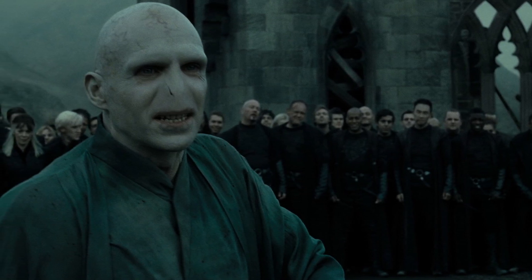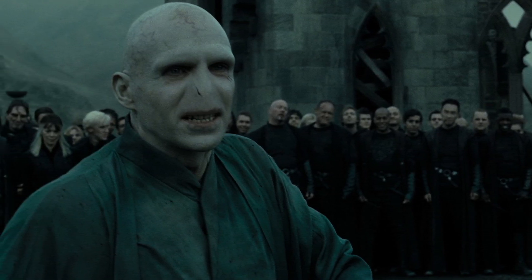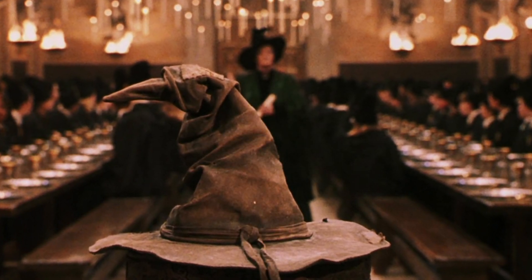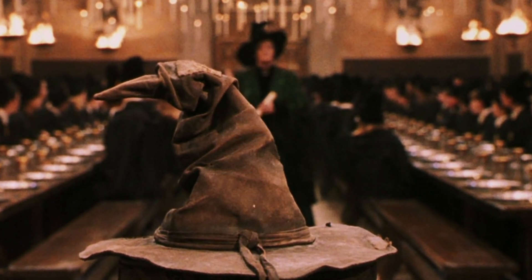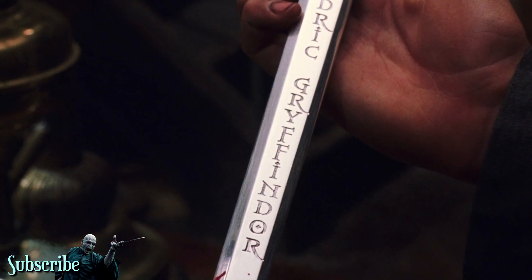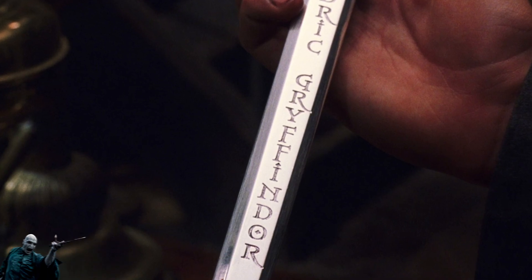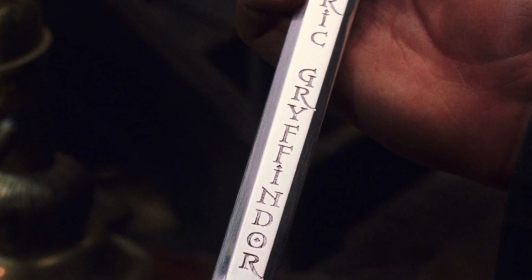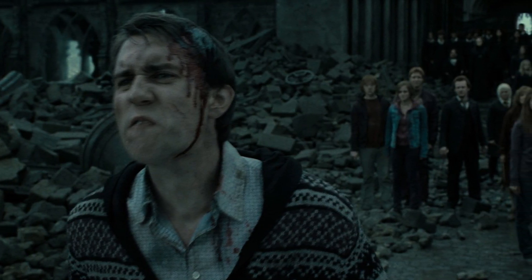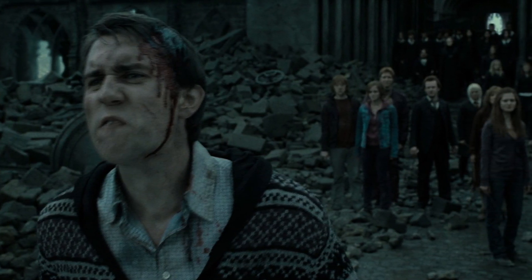At this point, once again greatly miscalculating the powers of ancient magic, Voldemort decides to shove the Sorting Hat on top of Neville's head for his defiance against the Dark Lord. What he doesn't realize is that he's just given Neville one of the few things that could provide him with a weapon. And in the next few moments, we witness Neville retrieve the Sword of Gryffindor from the hat, which also happens to be one of the only things that could take down Nagini.